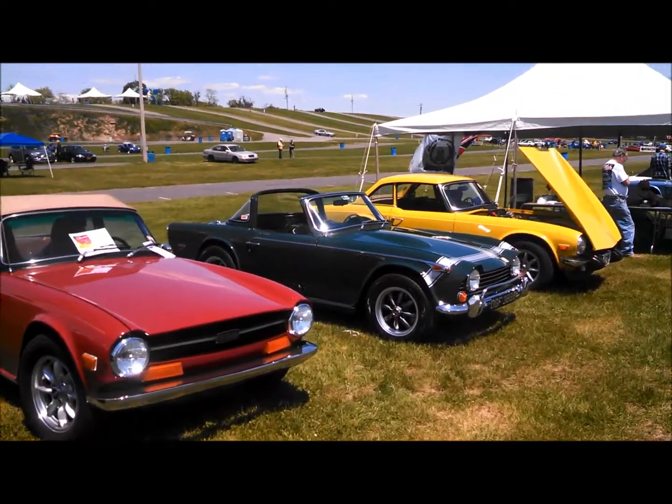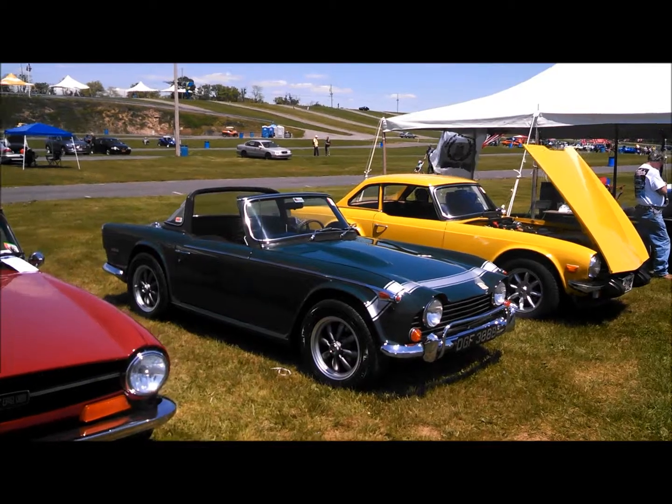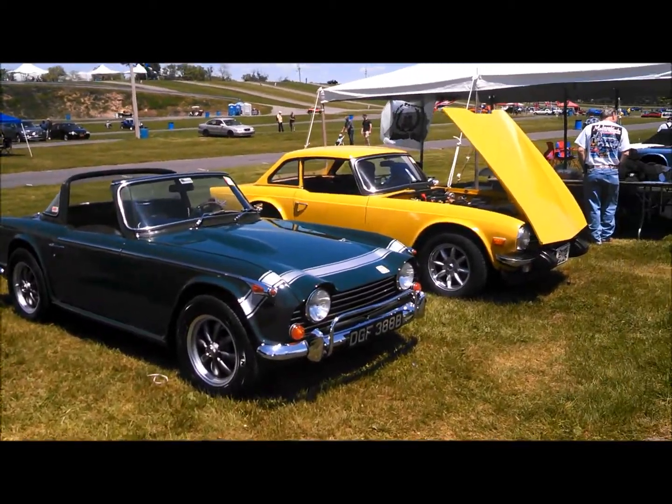It's even getting into the video. I love this targa top — the hard top targa top. That's really pretty cool. These are the best of both worlds.